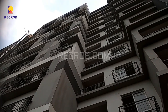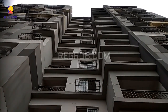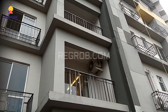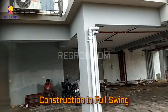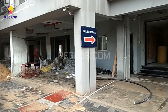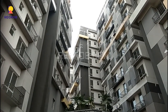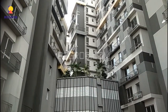Here you can take the exterior view of the flats. These are the high-rise apartments located in Southpur, Kolkata. It's an under-construction project and the construction work is going on in full swing. Here you can take the exterior view of the project towers.